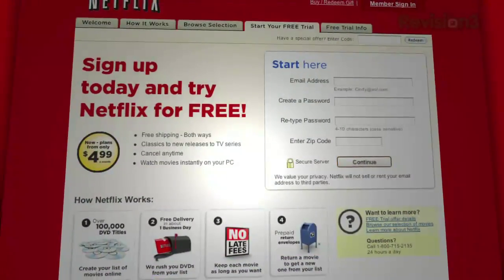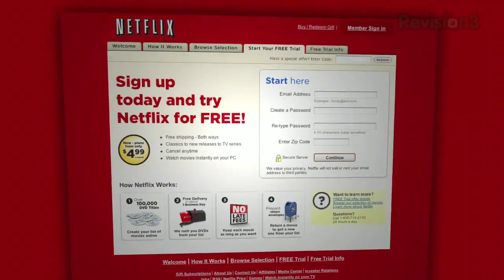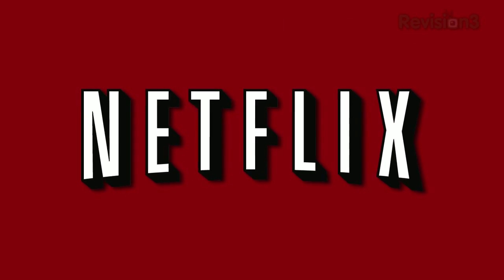Netflix plans start at $4.99, but as a new member you can get a no-risk, 2-week free trial membership. Check it out at www.netflix.com/TZD — remember to type the www when using this code — and please support Tekzilla Daily by supporting Netflix.